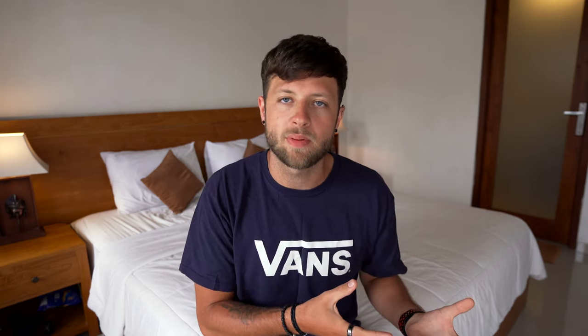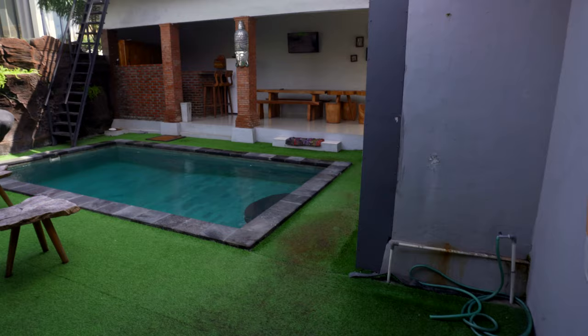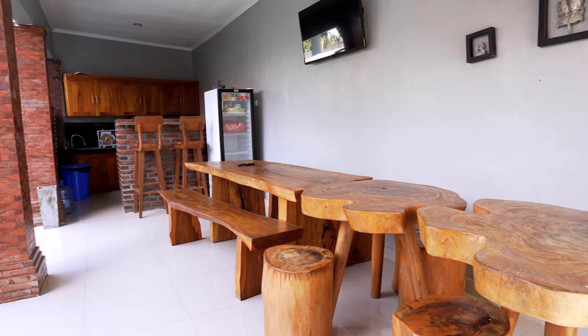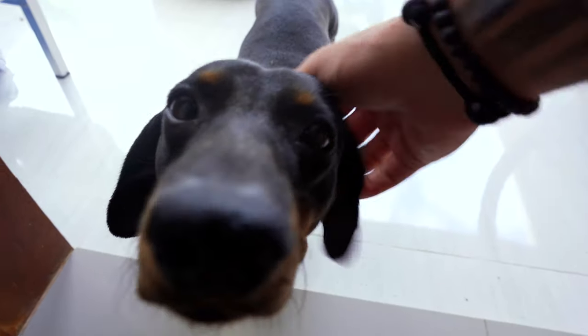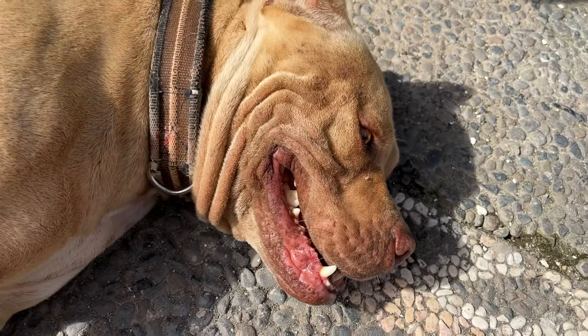We spent an entire day riding around checking out guest houses ranging from anywhere between £150 per month to £500 per month. Eventually we settled on Genga Guest House in Canggu, renting a queen-size room with an ensuite. We picked this place because it has a pool, the kitchen is clean, and there are two dogs that live here. Since moving in we also discovered that the family are really nice — we get our room cleaned every two days and fresh towels and linen every four days.